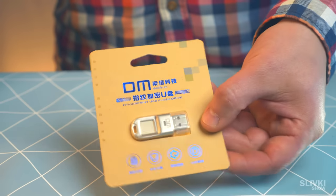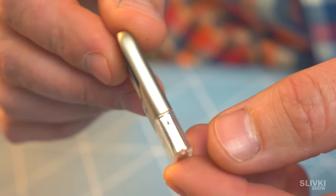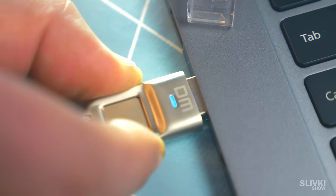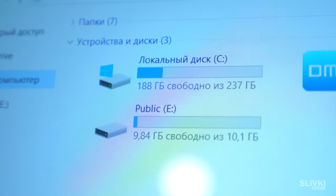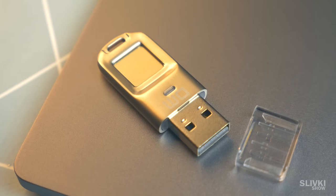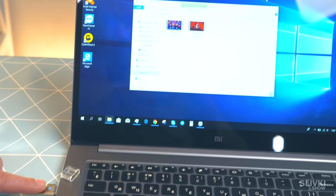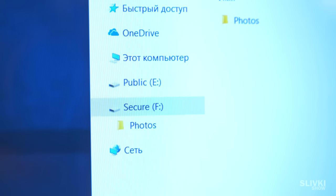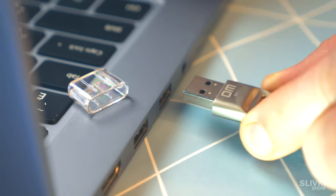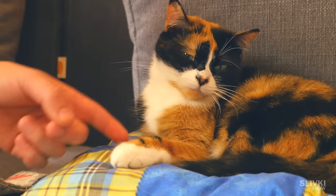Next we have this USB drive with 32 GB — here's its unique part. When you connect it to your computer, nothing extraordinary happens, just a flash drive. But on the case there is a fingerprint reader, and when the owner touches it, it opens a secret folder where you can keep your photos and other files which should not be visible to other people. Even if you lose your drive, someone who finds it wouldn't be able to see what's inside.